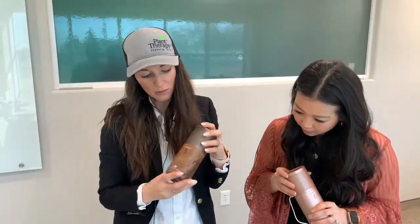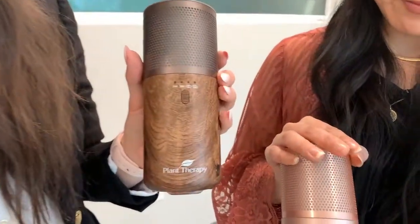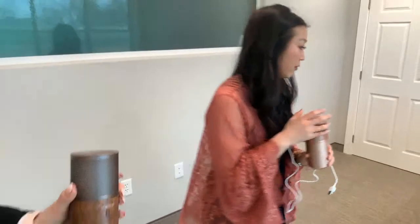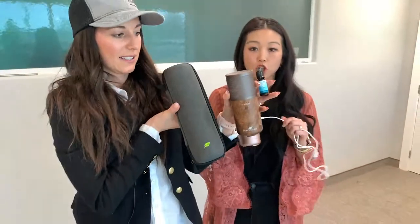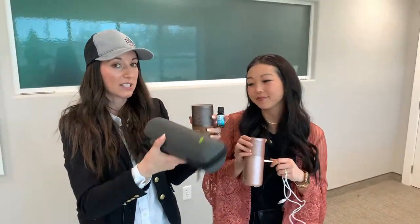Just as a reminder, it comes in the wood grain as well as the rose gold. When you buy the diffuser, it comes with the travel blend, the case, and a charger. Or you can buy the travel blend on its own.